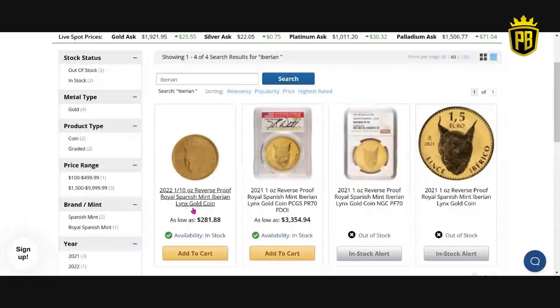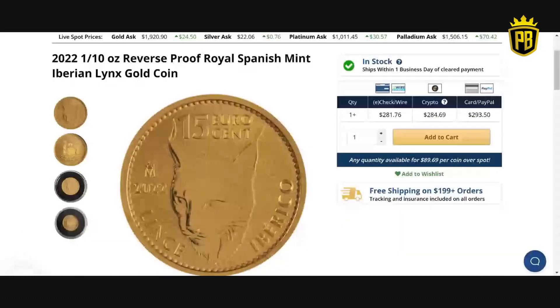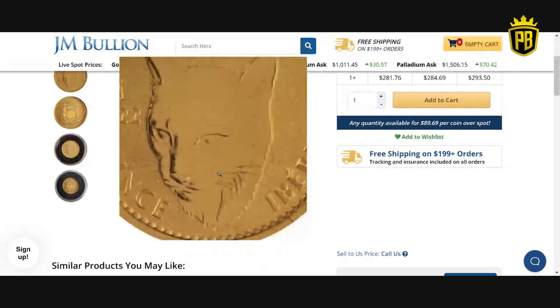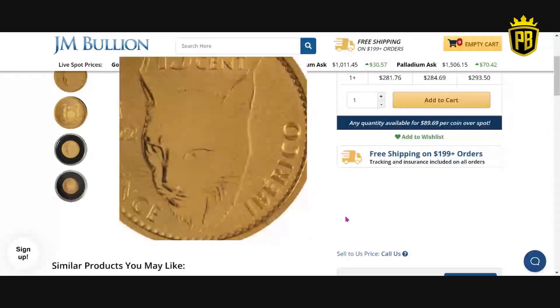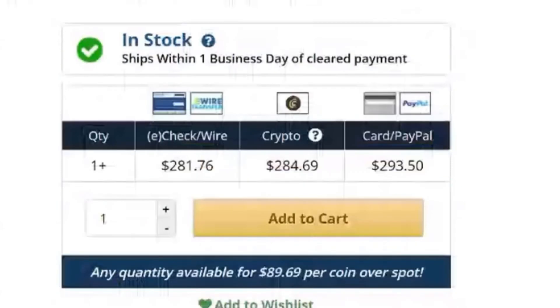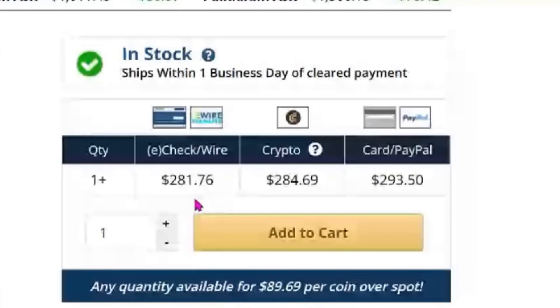Let's click into this and take a quick look. Pictures online really give this no justice whatsoever — this is a reverse proof finish. In hand, these are one of the most beautiful coins you'll ever lay your hands on, and very limited to 15,000 in the one-ounce and 50,000 in the one-tenth. JM Bullion's price for the one-tenth is $281.76 via check or wire, $284.69 via crypto, and $293.50 via credit card or PayPal.